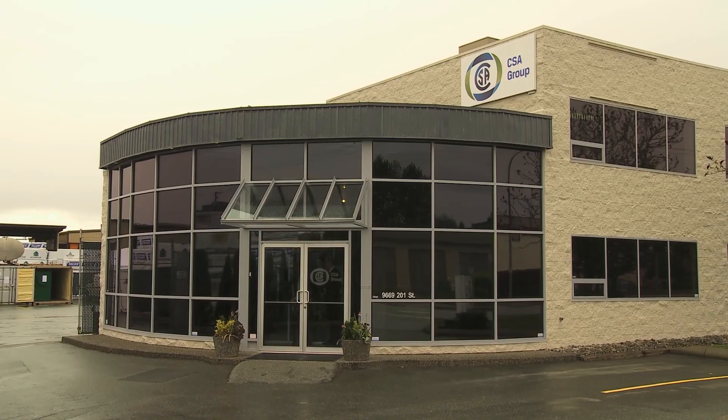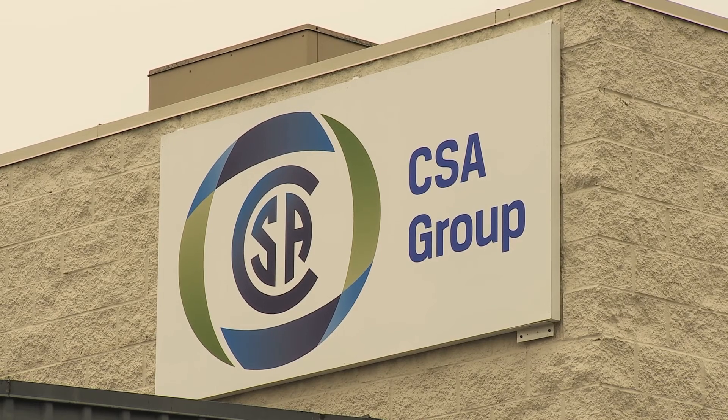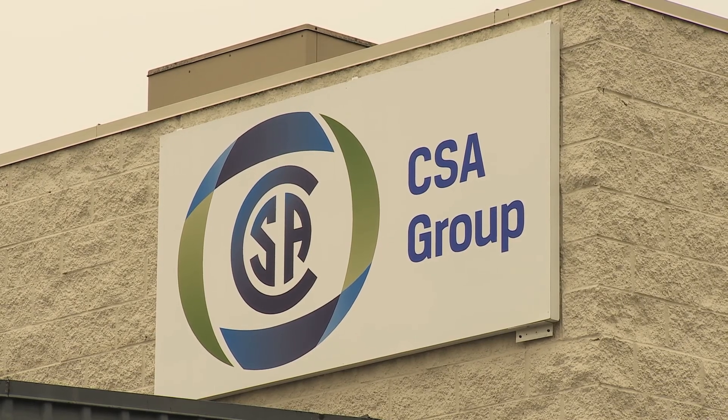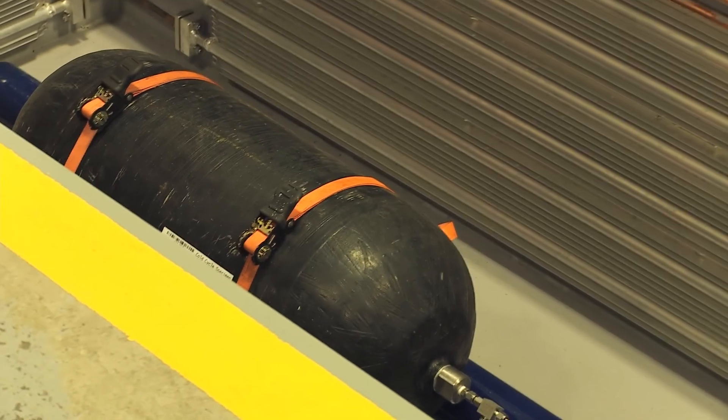Our expertise now spans many areas of sustainable transportation, including electric vehicles, energy storage, smart grid applications, and transportation fuels. You may not know it, but CSA Group is celebrating its 96th anniversary this year — 96 years in Canada. Our vision has always been to create a safer, better, and more sustainable world.